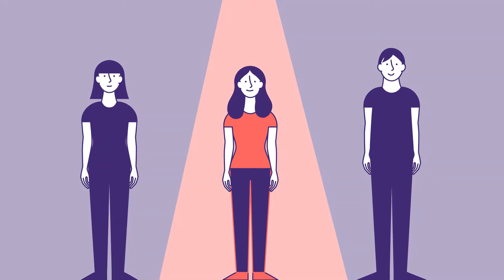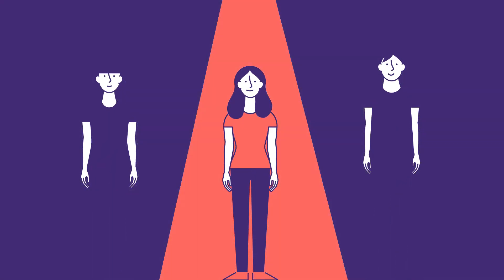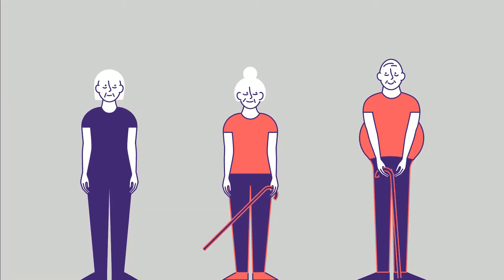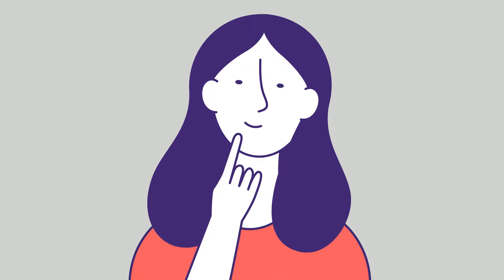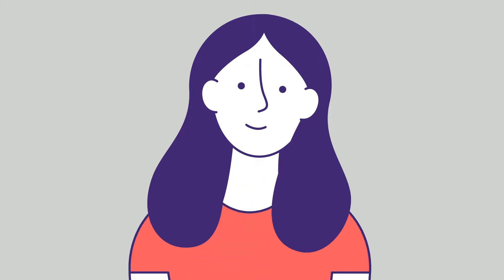Did you know that one adult in three suffers from hypertension? And from the age of 60, the figure increases to two out of three. But how can you tell if you are affected? And besides, what is hypertension?